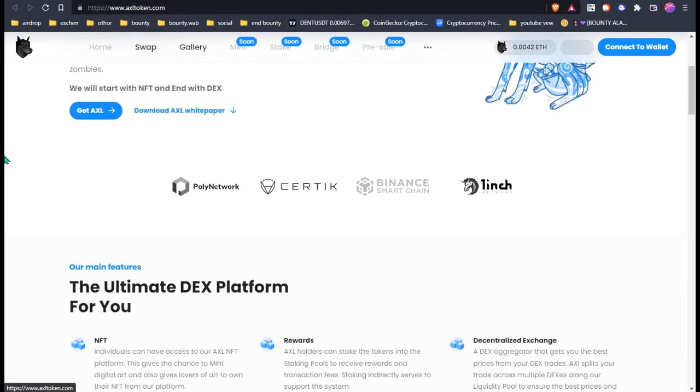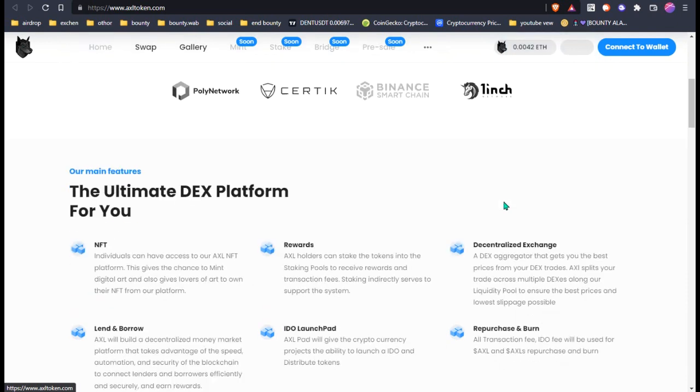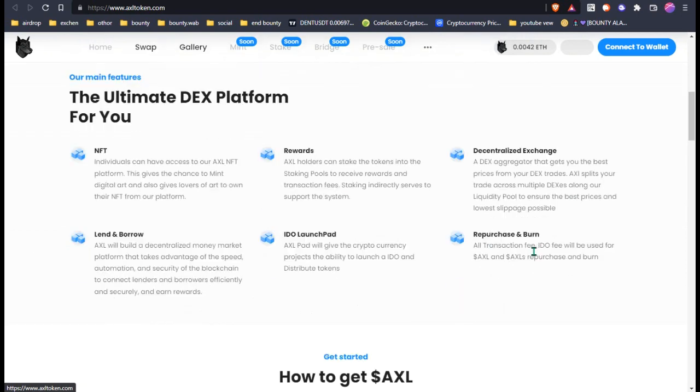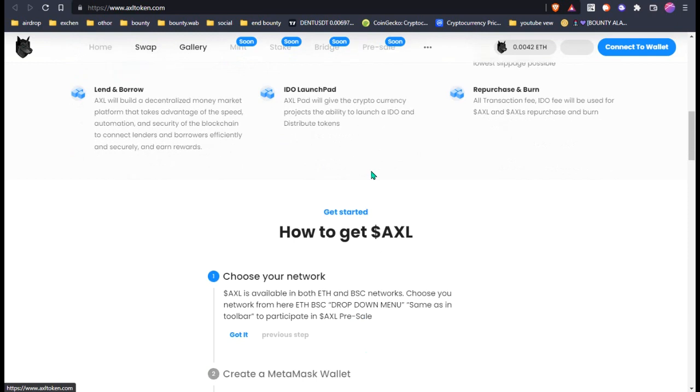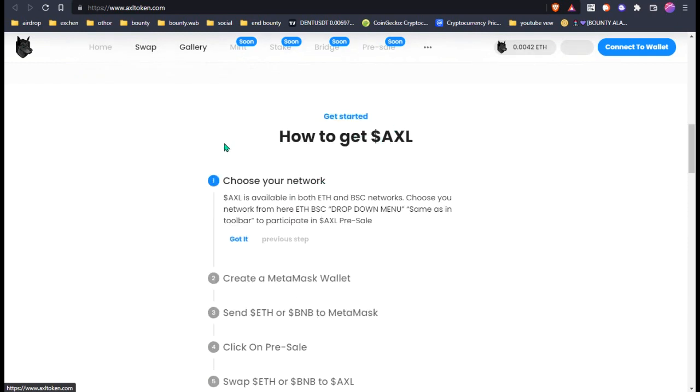You can get their website token from this option. You can see they are available on PancakeSwap, Venus, and other platforms. Their main features are the unlimited DEX platform, NFT awards, decentralized exchange, land, IDO launchpad, and reports.